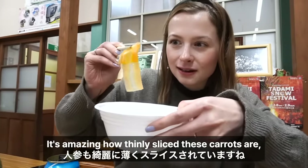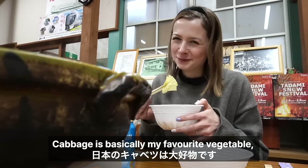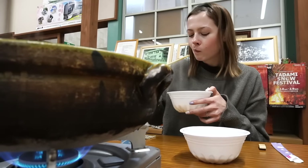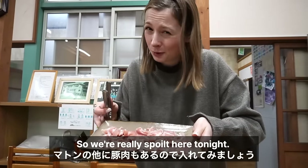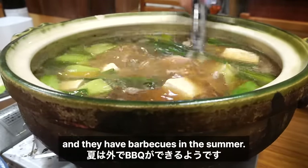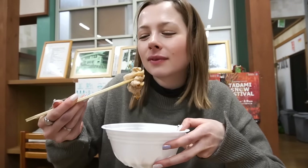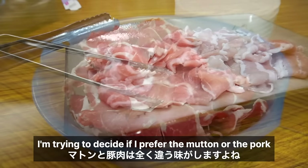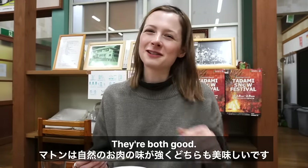It's amazing how thin and sliced these carrots are — they're almost transparent because they're so thin! Cabbage is basically my favourite vegetable, but only in Japan! As well as mutton, we also have pork, so we're really spoilt here tonight. Shabu Shabu is served at this school during the winter months and they have barbecues in the summer, so you can decide when to stay based on what you want to eat! I'm trying to decide if I prefer the mutton or the pork — they've got very different flavours. I think the mutton has a stronger natural flavour. They're both good; I can't decide, it's impossible!